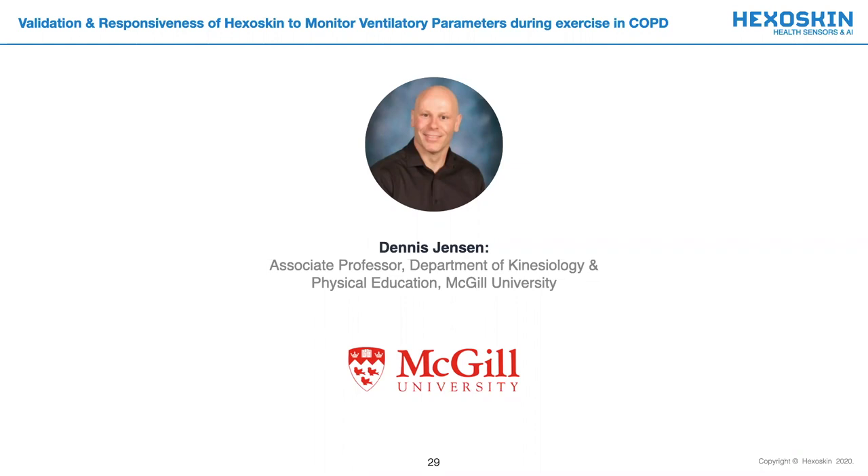That concludes Denise's presentation. And now it is my utmost pleasure to welcome our second guest speaker, Dr. Dennis Jensen, Associate Professor of the Department of Kinesiology and Physical Education at McGill University. He is a Tier 1 CIHR Canada Research Chair in Clinical Exercise and Respiratory Physiology and Director of McGill University's Research Center for Physical Activity and Health. His research is focused on the mechanisms, measurements, and management of physical activity-related breathlessness and exercise intolerance in adults with chronic pulmonary disorders. Dr. Jensen, thank you very much for joining us today, and I would now like to announce that the floor is yours.